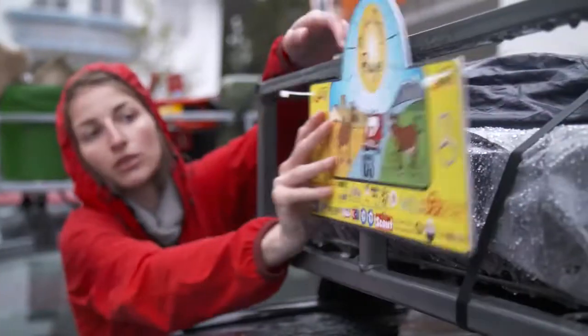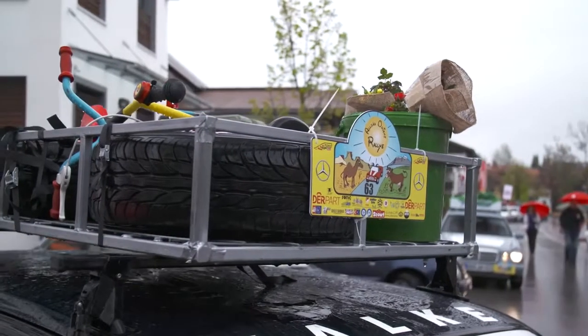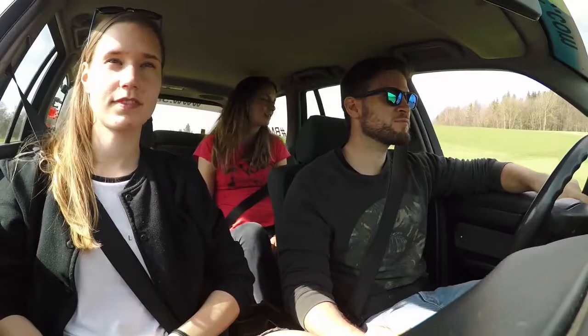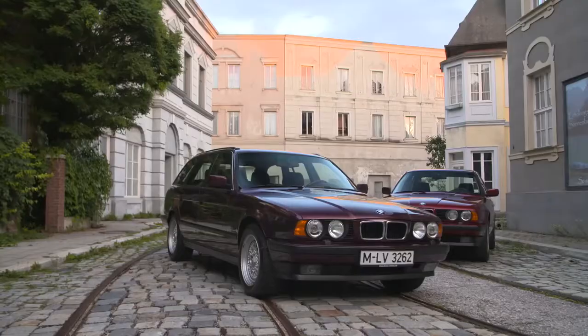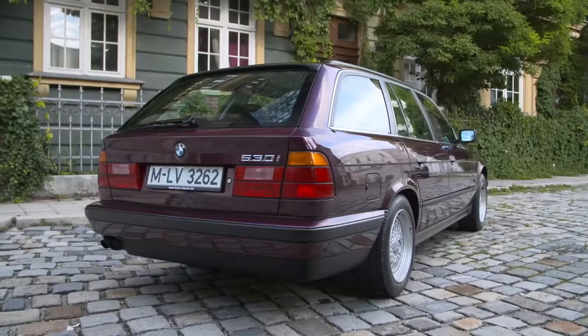These young people are also big fans. They're searching out this model for an adventurous, more than 6,000 kilometer long rally. But what should they consider when buying a used E34 BMW 5 Series?